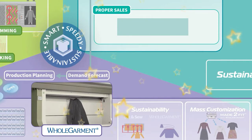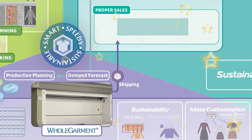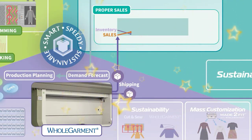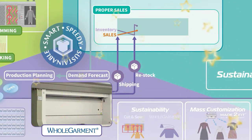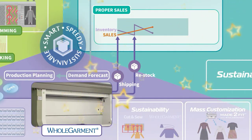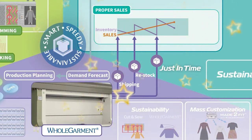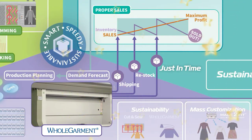Products are shipped to the retail store in smaller quantities based on demand forecast. When depleted, stock can be replenished with on-demand whole garment knitting. This prevents lost sales opportunity due to insufficient inventory. By repeating this process throughout the season, optimized inventory levels can be maintained through just-in-time inventory. By the end of the season, the entire inventory can be sold at retail prices, maximizing profit with nothing left unsold.